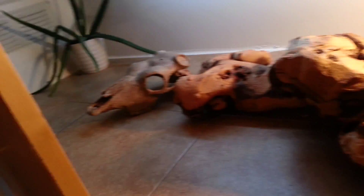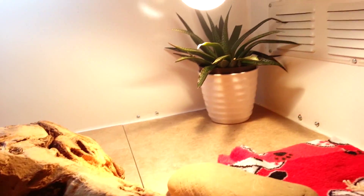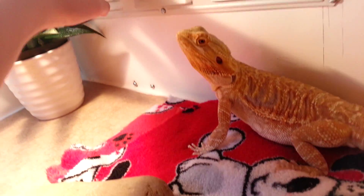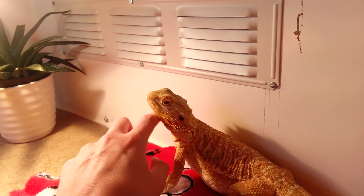Cage is nice and clean, except he's been dismantling that aloe plant little by little. I don't know — I think he's in the vent. Other than that, he's been doing good.